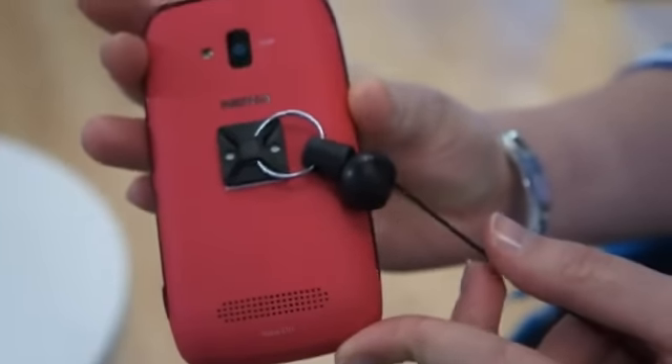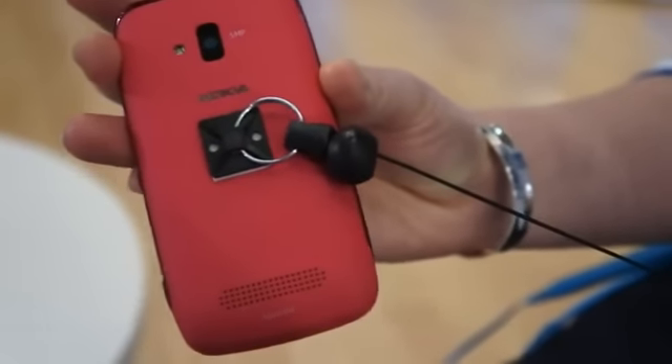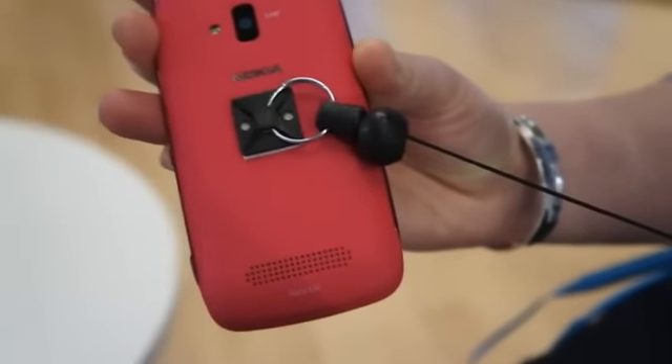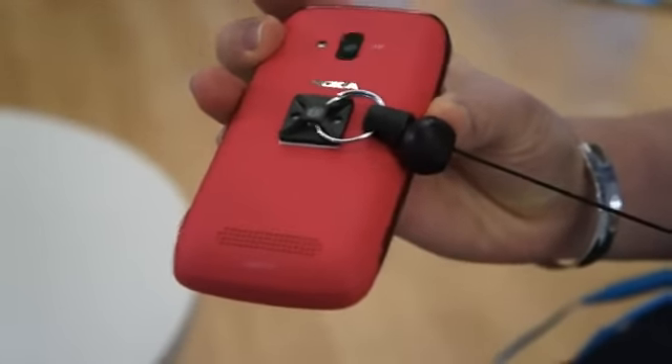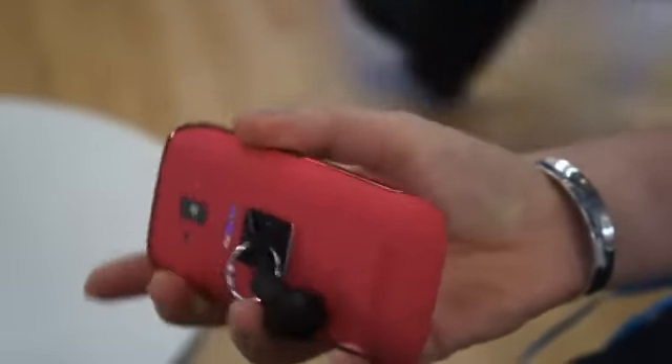Alright, so we're looking at the back side now. One thing I noticed, Nokia said that it is very curved, colorful, and metallic, and I'm really getting that impression in person. Yeah, definitely a really colorful device.